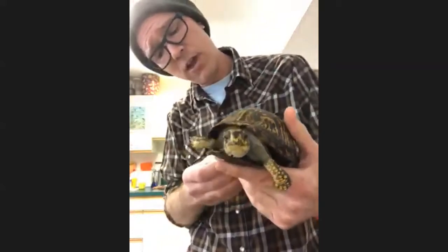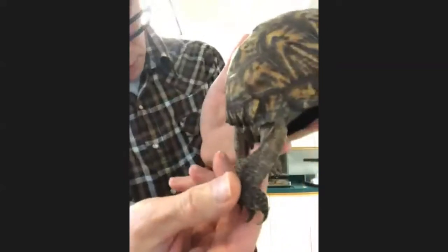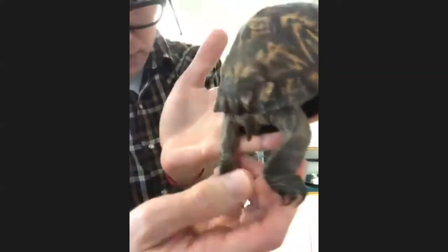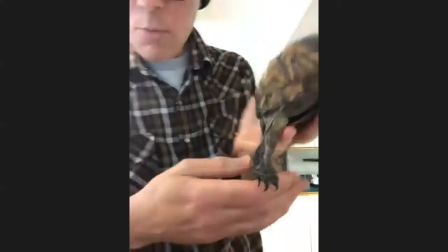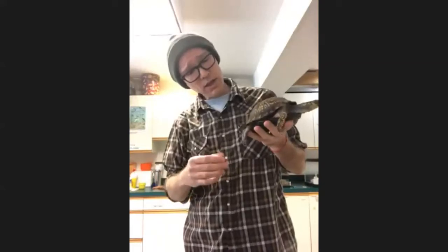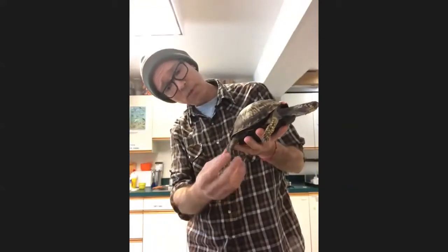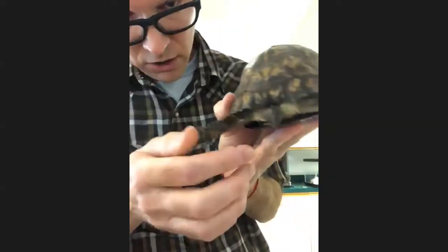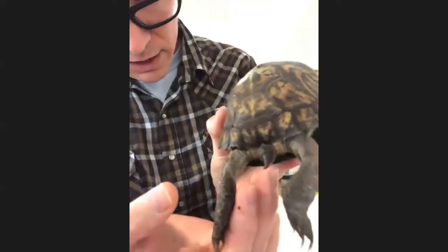Look at her back legs — they're a little bit longer. They're shaped differently because she digs with those. She gets backwards and digs and works herself down. When it's time for her to lay eggs, she'll start digging a hole in the ground — she gets her legs in and scoops the soil out, making a little chamber. Those legs are designed for pushing off and digging for her eggs. She's got a cute little tail there too.